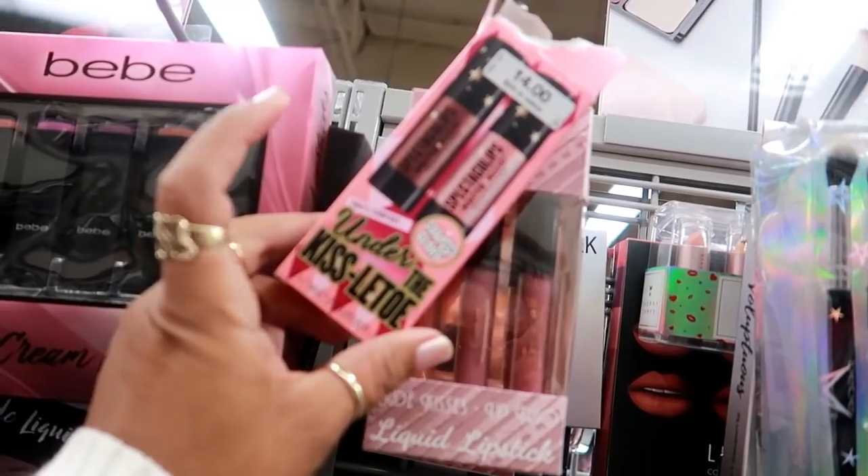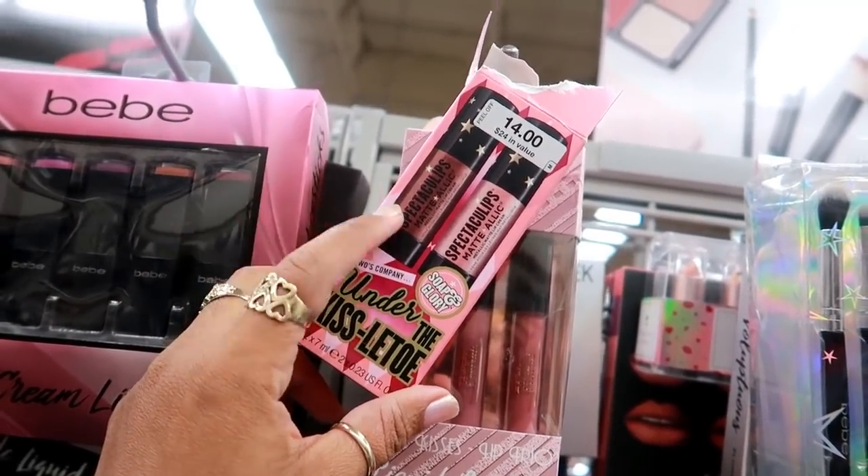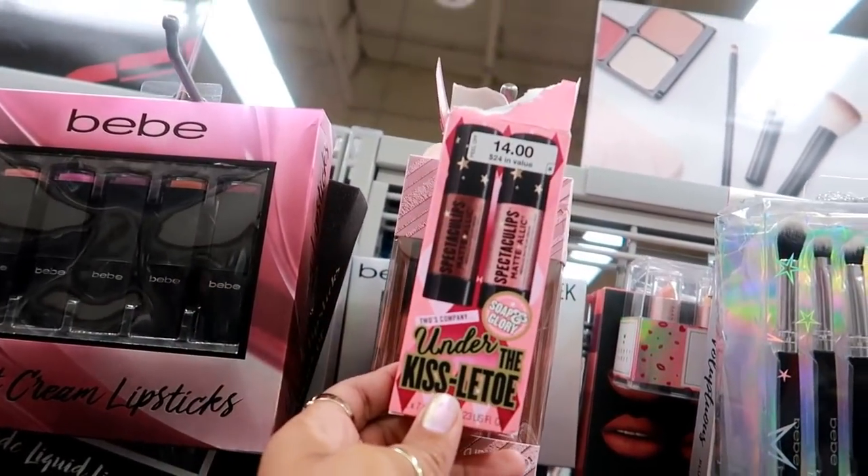Somebody tore up the packaging but it was the Soap & Glory Under the Kisseltoe metallic matte lip cream for $14 — but here they're selling it for $5.99. The package is messed up though.